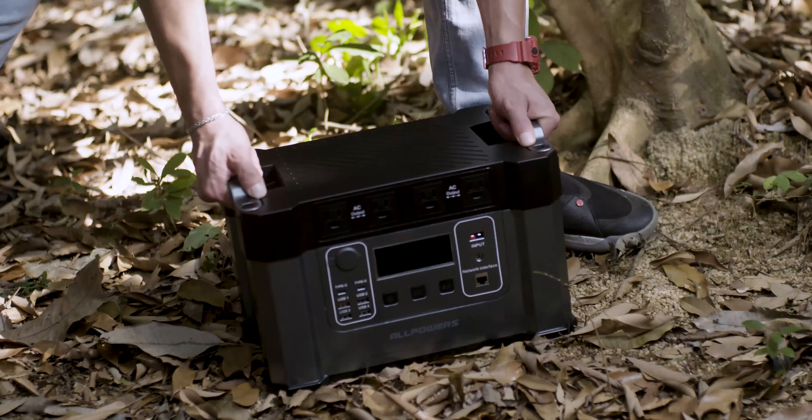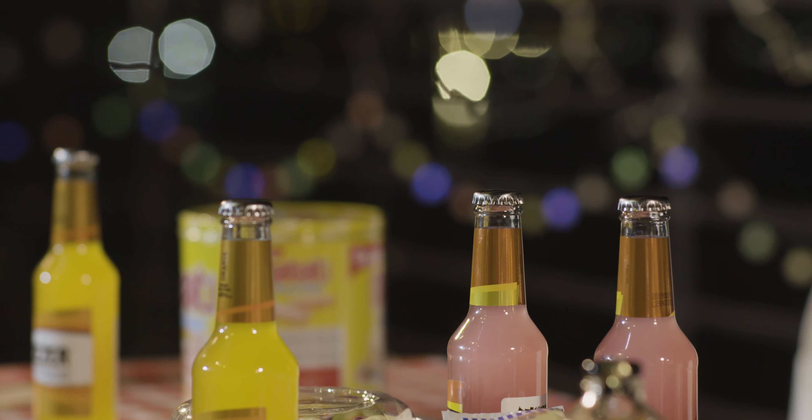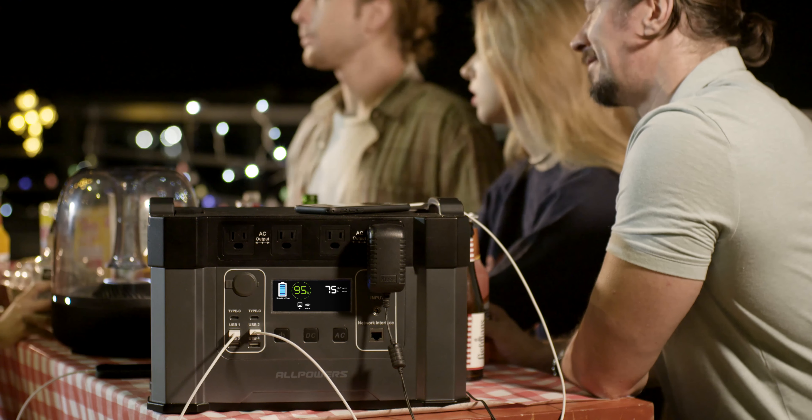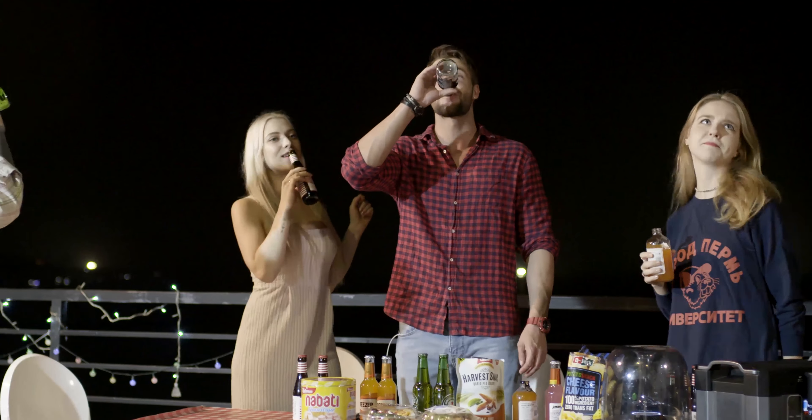We designed Monster X with convenience in mind. It is both compact and lightweight, so you can take it with you no matter where you go. Monster X goes well with none of the noise, emissions, or maintenance, so it is a perfect generator that can stay right beside you at home.